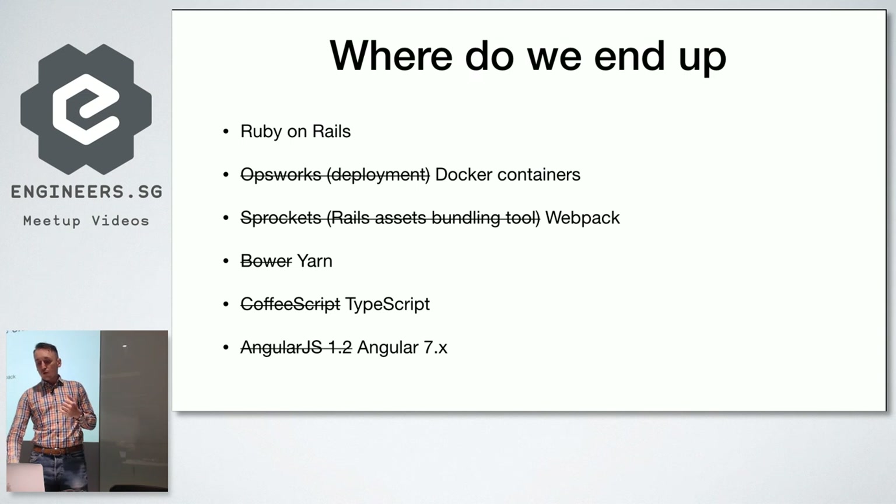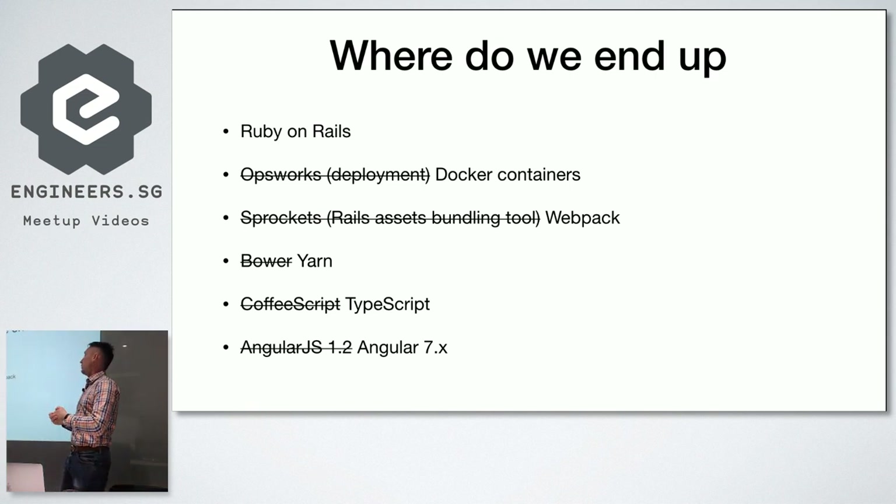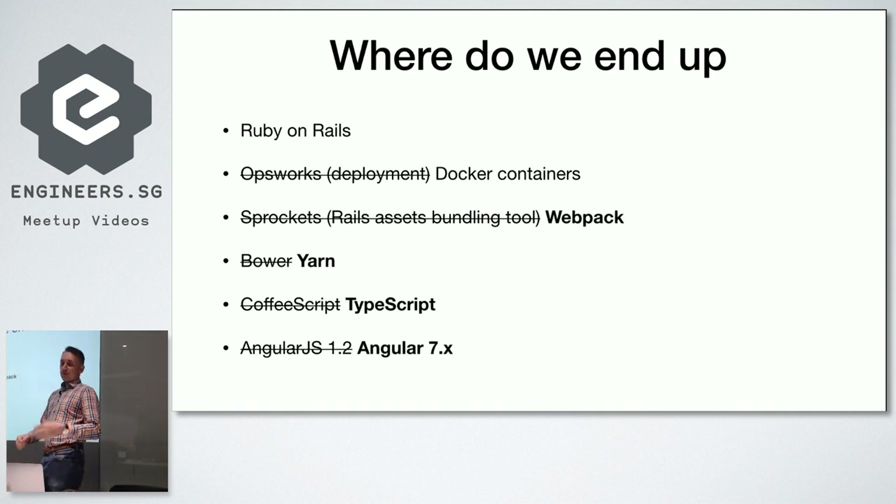Where we want to end up: we don't want to change our backend, but we want to change everything else. Instead of OpsWorks we want Docker containers. We want to move from Sprockets to Webpack, from Bower to Yarn, rewrite our CoffeeScript to TypeScript, and move to the modern version of Angular. In this presentation I'll focus on these four parts most relevant for this meetup. The first part is about the CoffeeScript to TypeScript migration.